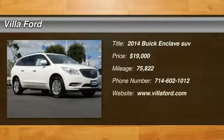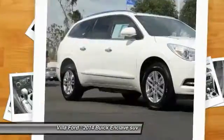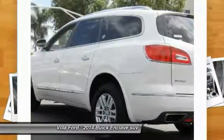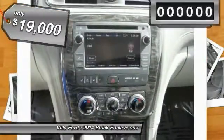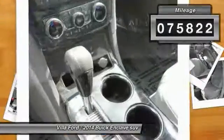Stop by and take a look at the 2014 Buick Enclave. The Enclave offers three rows of seats standard, with seating for up to eight passengers. Not only is it roomy and stylish, but Buick really did its homework on this vehicle — they did not cut any corners. It is priced below $20,000 and has less than 80,000 miles.